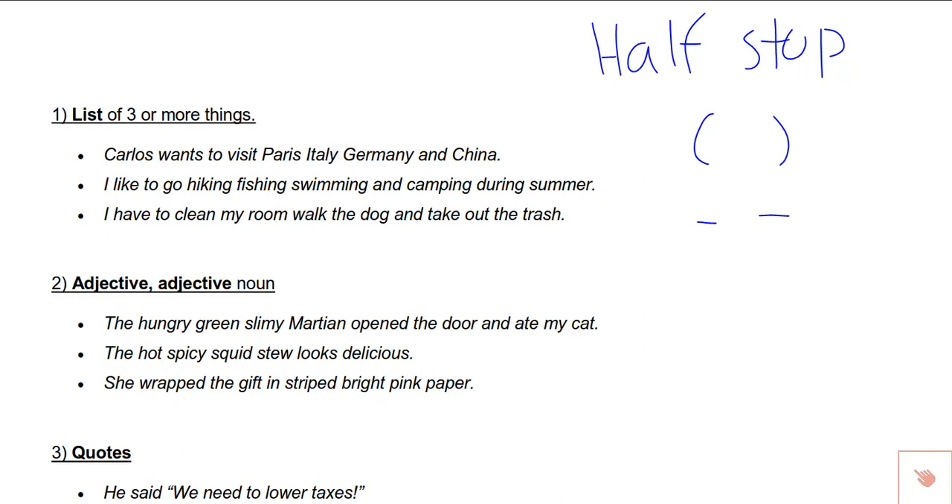The first and probably most common use is commas in a list of three or more things. For example, Carlos wants to visit Paris, Italy, Germany, and China. There are four things listed here. I want to point out that I did put a comma before the word 'and' — this is often called the Oxford comma and it's quite debated. In modern text, the Oxford comma is generally accepted, although if you chose not to include it, that would be okay.